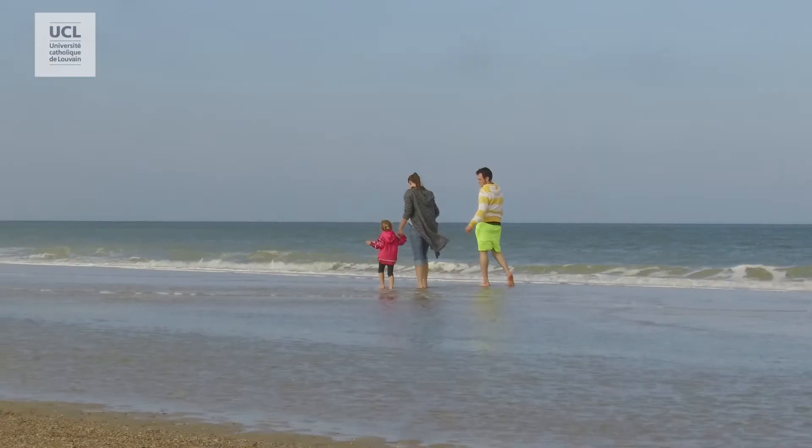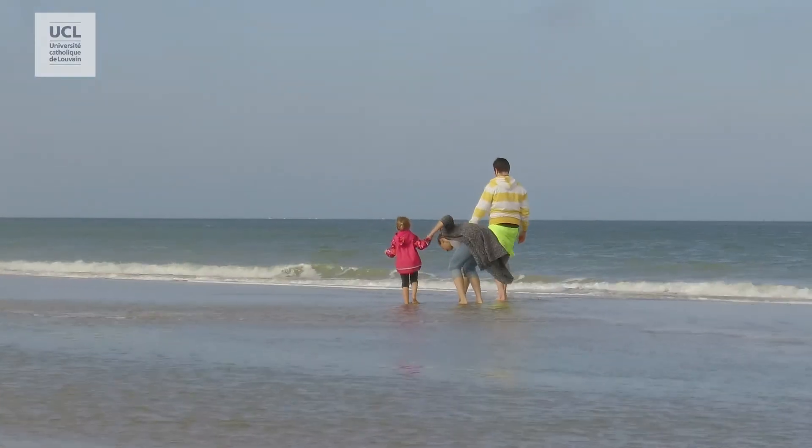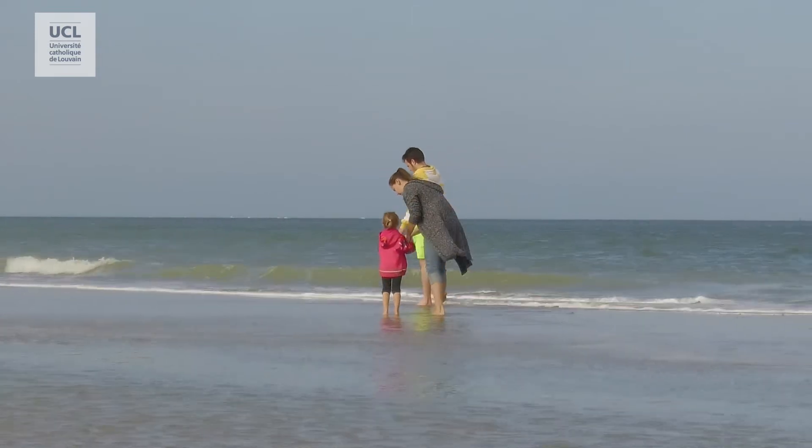Hey guys, who has never looked at a friend with a completely sunburned back after a big nap at the beach? No one! Although sunburns can lead to a tan, it's still really dangerous for your skin. Indeed, for several years, our exposition to UV rays has increased, and scientists have noticed an upward trend in the risks of skin cancers. We are all affected by this dangerous problem, but some people with specific characteristics are much more concerned.